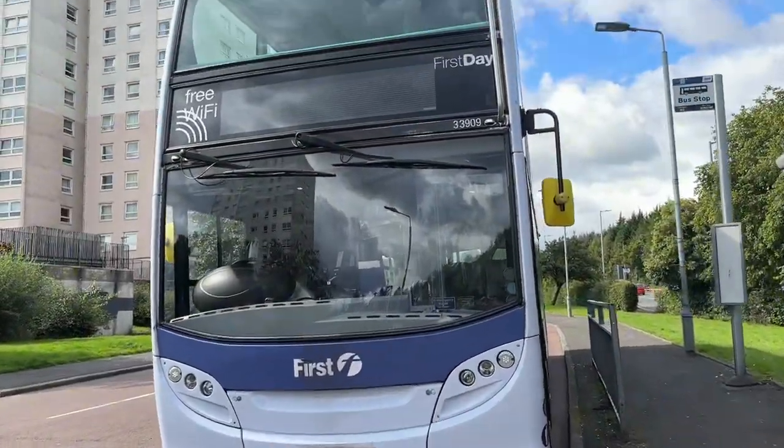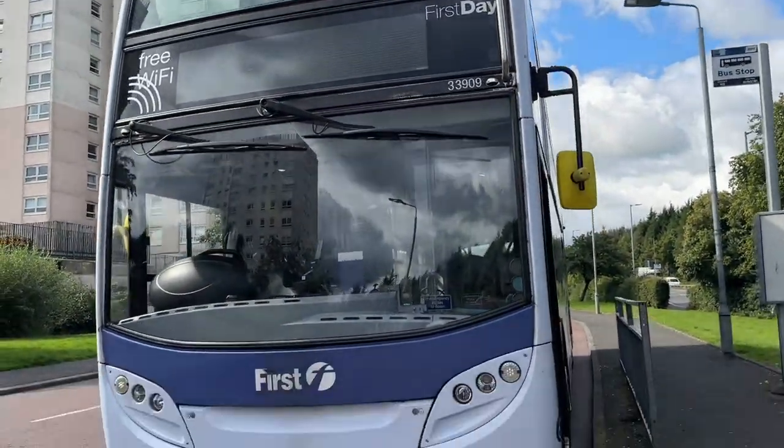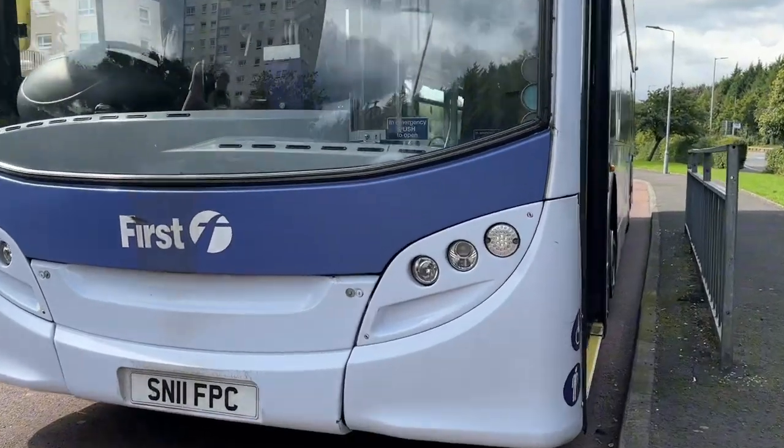Hello and welcome to another video. Today we are at the Calderwood terminus of the 6th Route for 1st Glasgow.